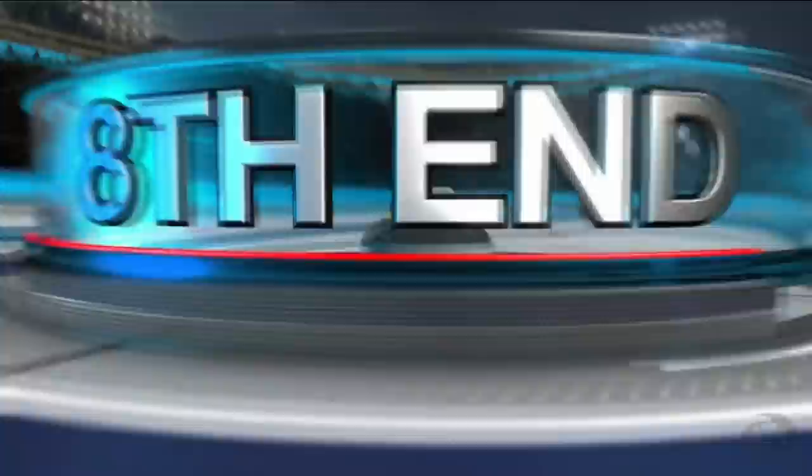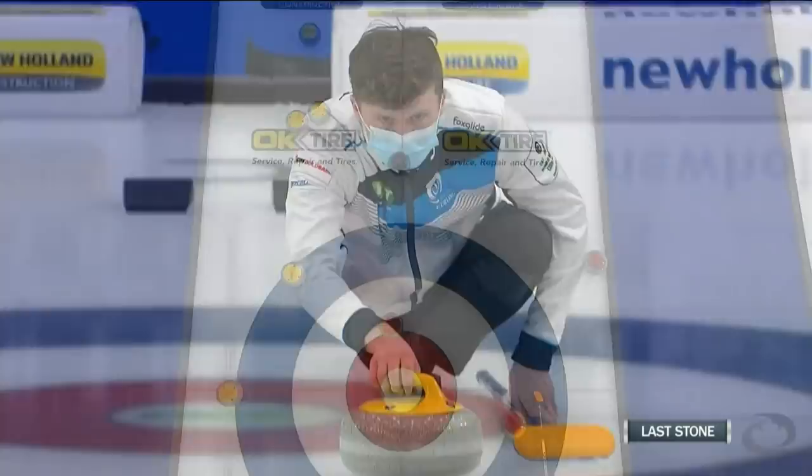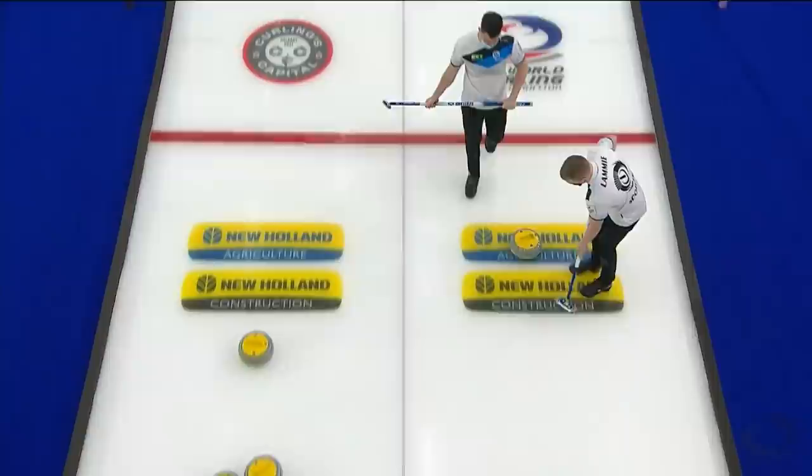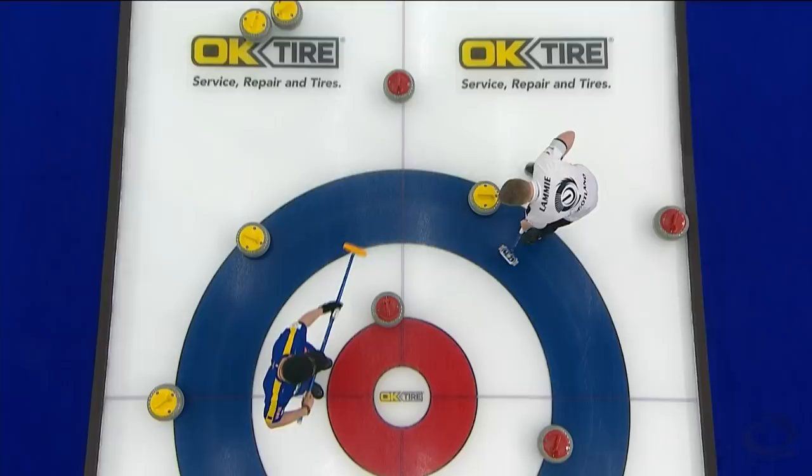So a single point there, and then right into the eighth. Nicolas Hedin and his team controlling, putting the pressure on — had to make a perfect guard, forcing this for Bruce Mallett. If the guard was missed at all, there could have been a double for three, which would have really broken this game open for Scotland. But he made the guard perfectly, draw into the forefoot circle — that was a force to tie the game.